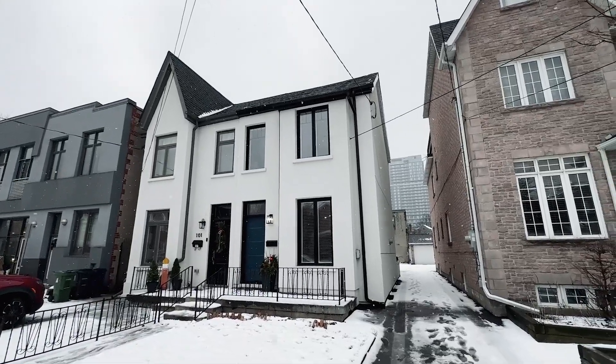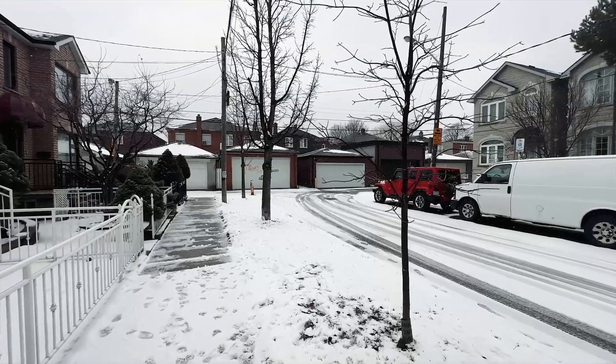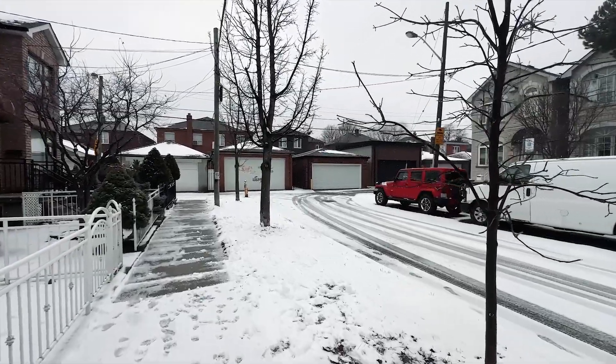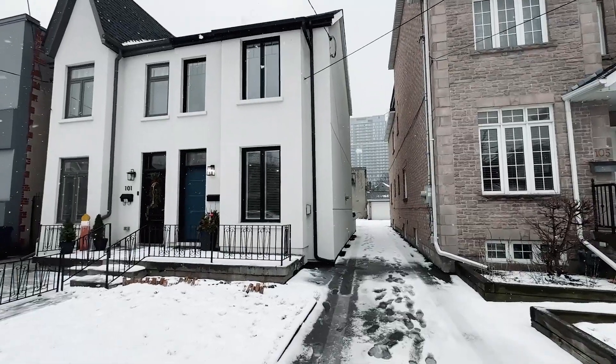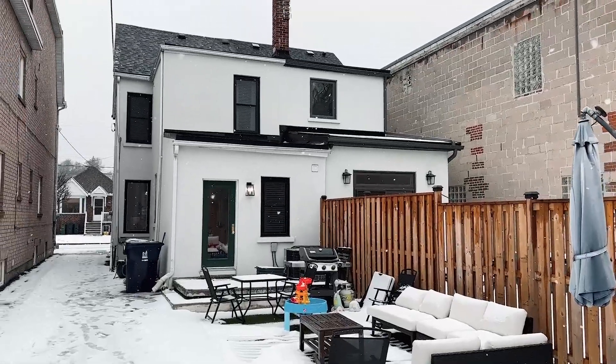Reason number three is the fact that this is such a great family home, situated on a very quiet and family-friendly cul-de-sac. In addition, you have a great sized backyard, ideal for entertaining, and extra room for the kids to play.